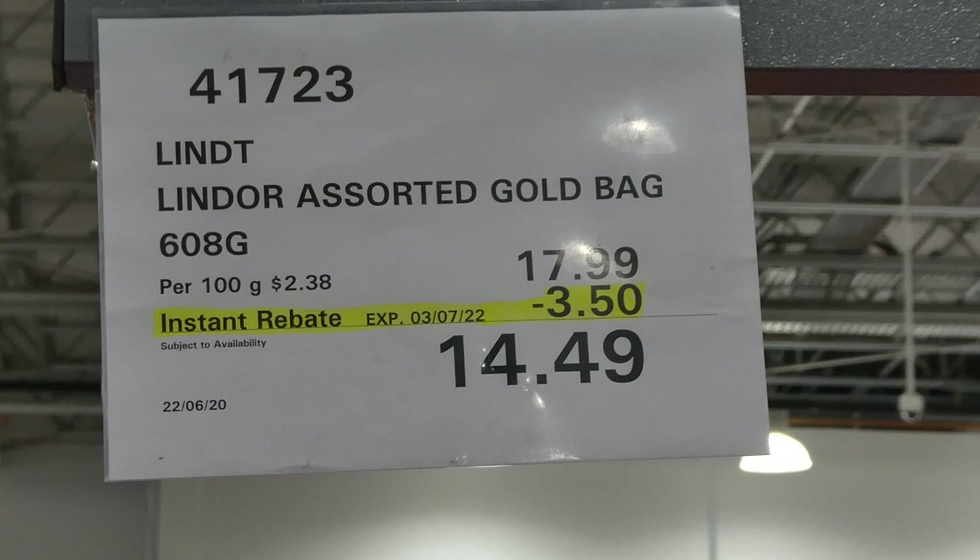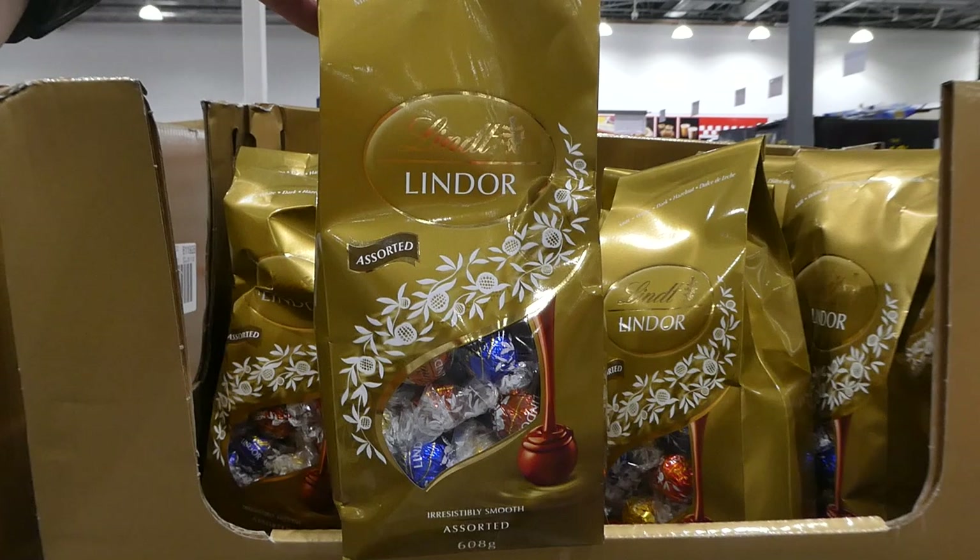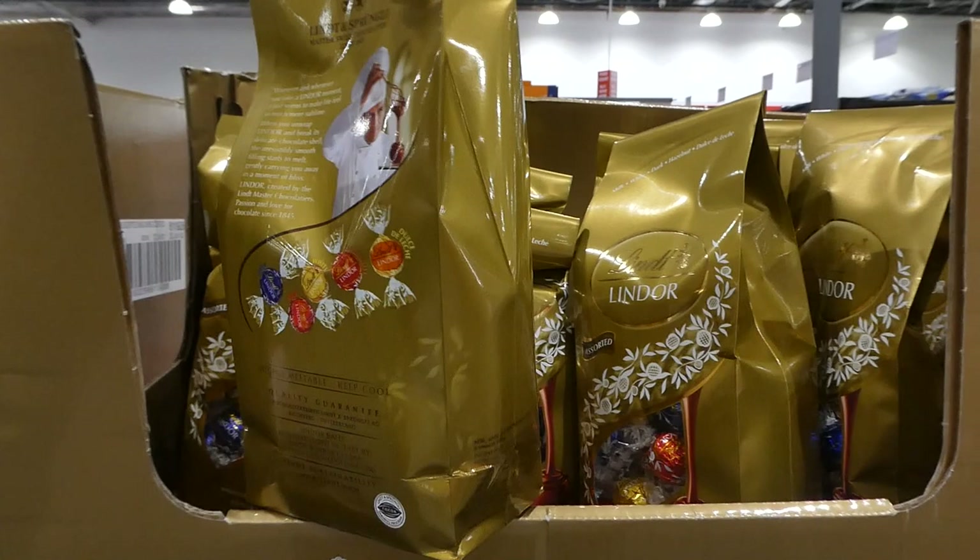Lindt Lindor assorted gold bags — 608 grams for $3.50 off, down to $14.50. This is the assorted one that comes with milk, white, dark, hazelnut, and dolce de leche Lindt balls.